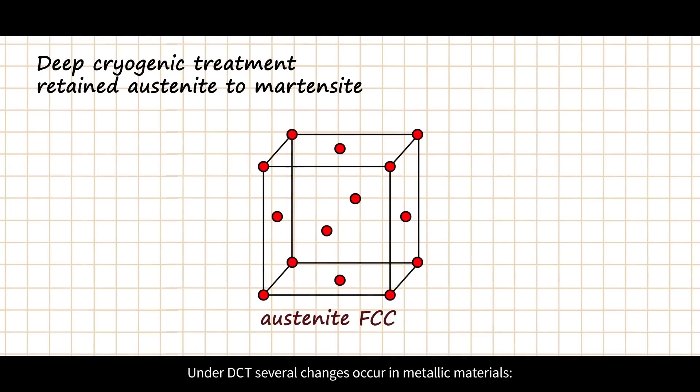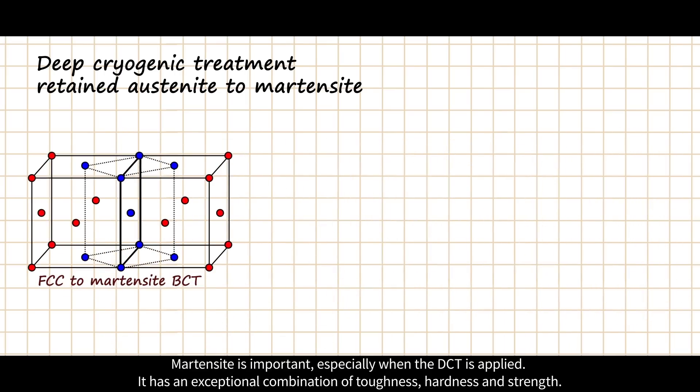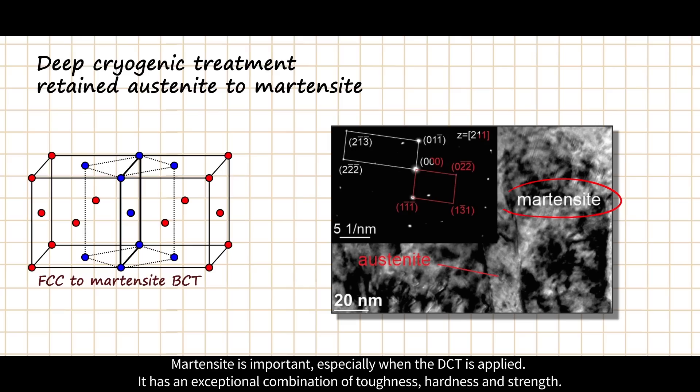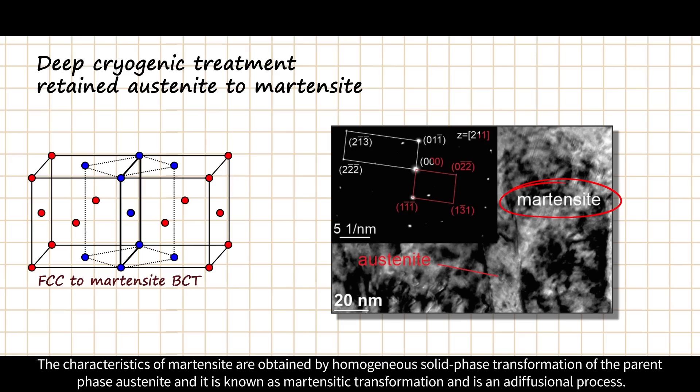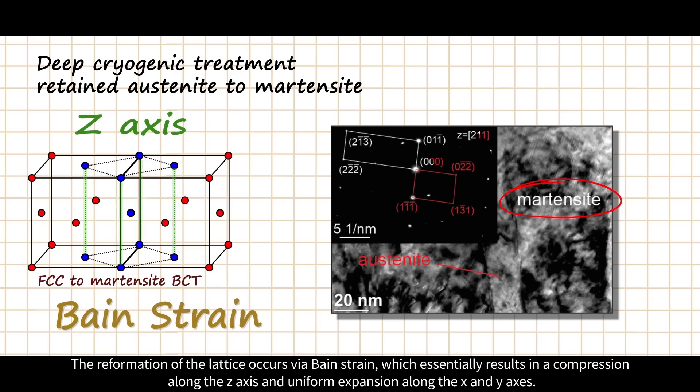Under DCT, several changes occur in metallic materials. The first is the conversion of retained austenite into martensite. Martensite is important especially when DCT is applied, as it has an exceptional combination of toughness, hardness, and strength. The characteristics of martensite are obtained by homogeneous solid phase transformation of the parent phase austenite, known as martensitic transformation, which is a diffusionless process.